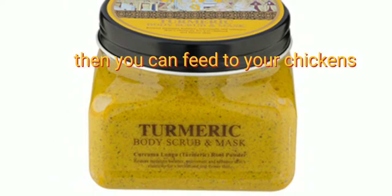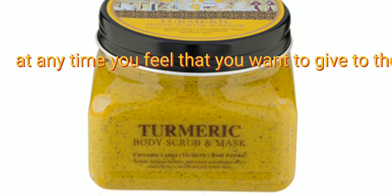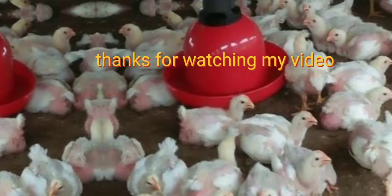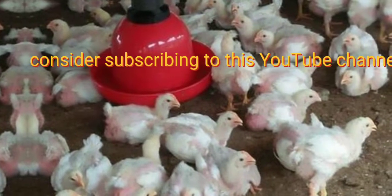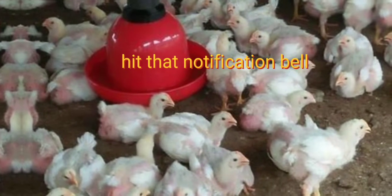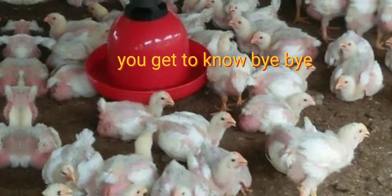Then you can feed it to your chickens at any time you feel you want to give it to them. Thanks for watching my video. Consider subscribing to this YouTube channel and hit that notification bell so that every time I upload a video, you get to know. Bye-bye.